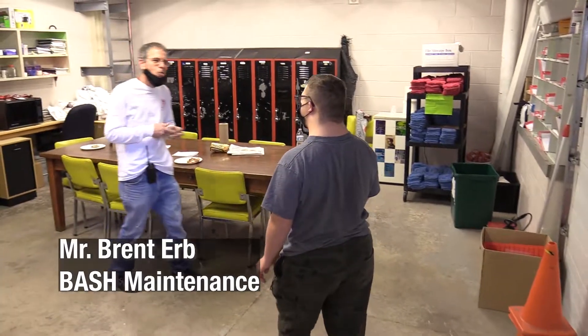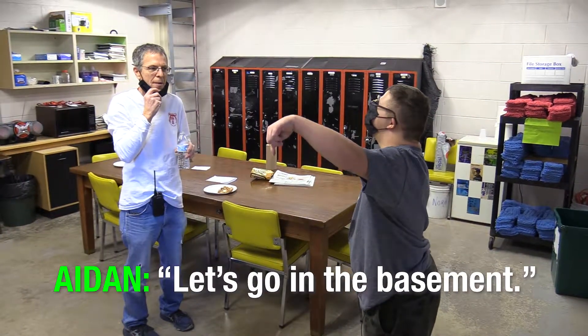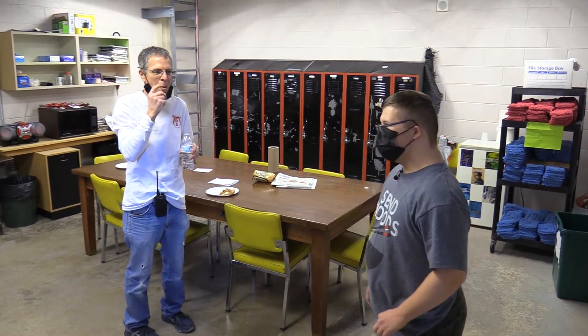There he is. He's in the garage. He's in the basement. Yeah, that's where you want to go? Uh-huh. Okay.